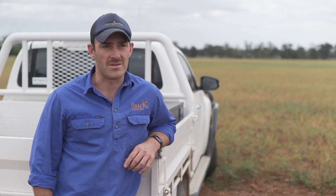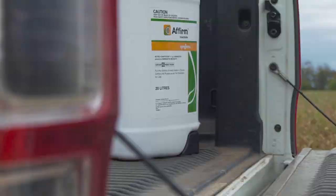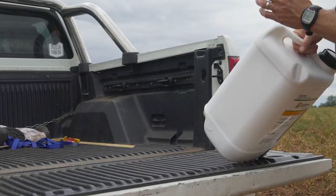Although the majority of use that I had with Affirm this year was early in the season with the sporadic populations of heliothis that were coming through, I did find myself also using it mid and late season in chickpeas — again getting good residual control out of it through both different timings.